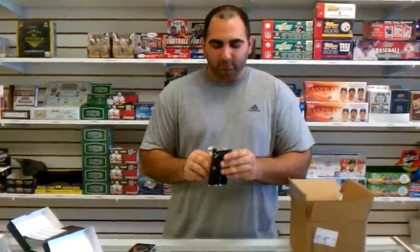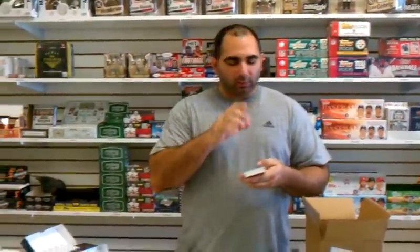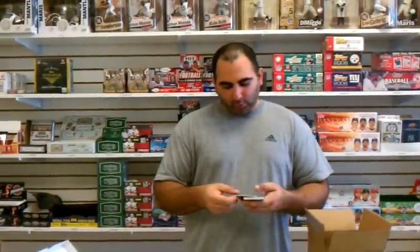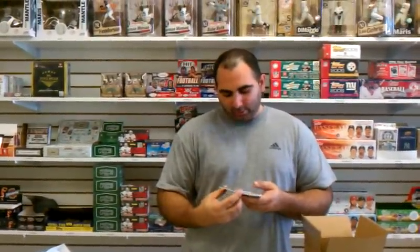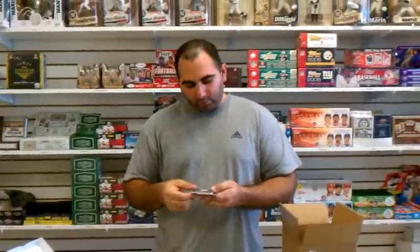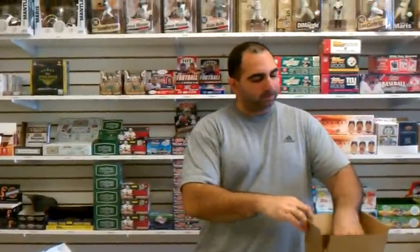Case 2, Pack 2. There are base cards. We have Torrey Smith, number 99, autograph — that's kind of cool. Edmund Gates. And Bilal Powell, one-color patch, number 75. And a matchup. That was an awesome pack.